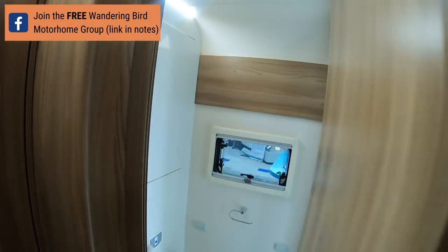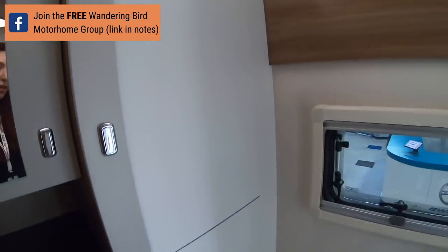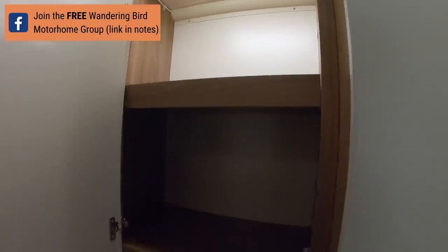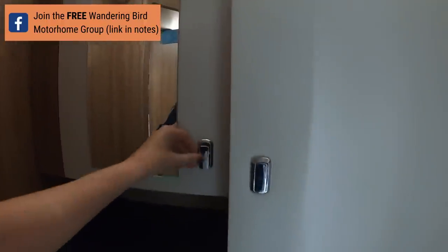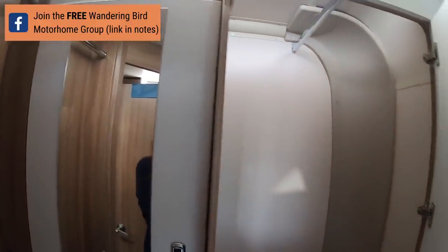And then a really nice — oh my goodness — a really nice bathroom. Oh my god, look at the size of that. I don't know if you can see the perspective but that's huge. The storage in this is great. There's a decent wardrobe — actually they've got two wardrobes. Well, this is magic.